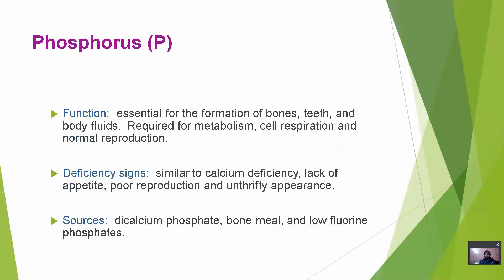Next is Phosphorus. Phosphorus is essential for the formation of bone, teeth and body fluids, which are required for metabolism, cell respiration and normal reproduction. Deficiency is similar to calcium deficiency: lack of appetite, poor reproduction and unthrifty appearance. Sources of phosphorus are dicalcium phosphate, bone meal and low fluorine phosphates.